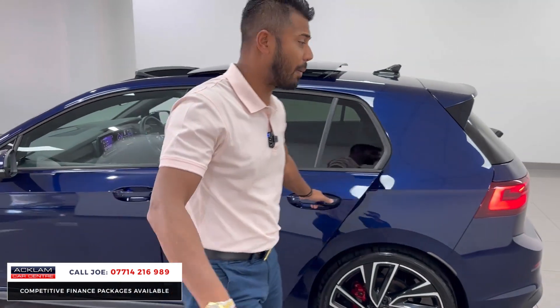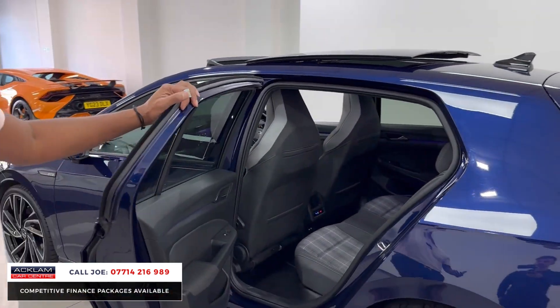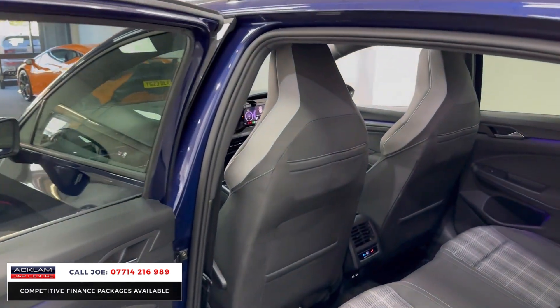It's a hot hatchback with 200 brake horsepower and a 2-litre diesel. It goes extremely well, returning you many miles per gallon.